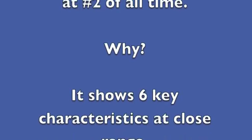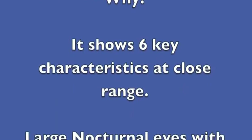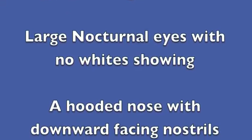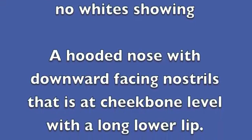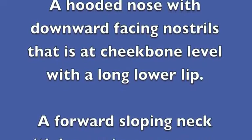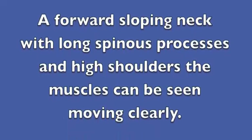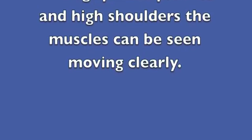Why? It shows six key characteristics at close range: large nocturnal eyes with no white showing, a hooded nose with downward-facing nostrils, this is the cheekbone level with a long lower lip and upper lip, and a forward-sloping neck with long spinous processes.